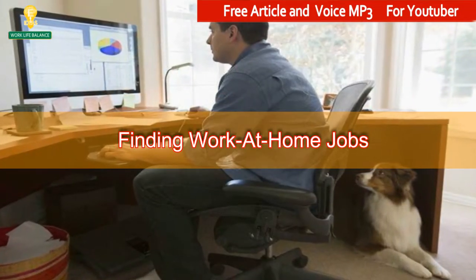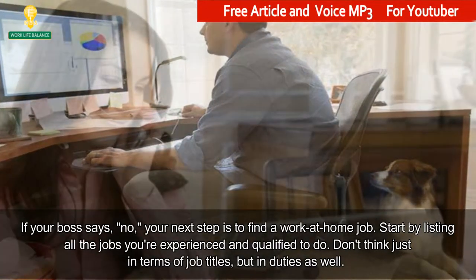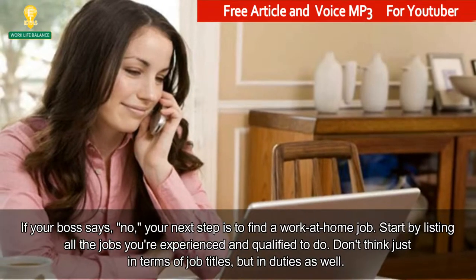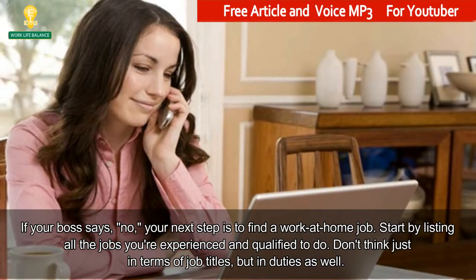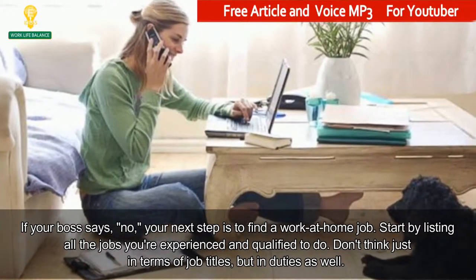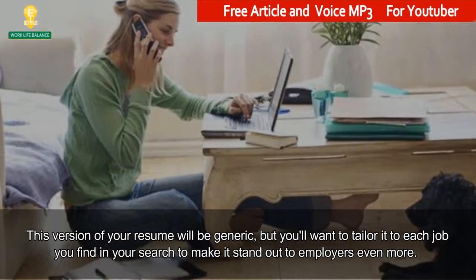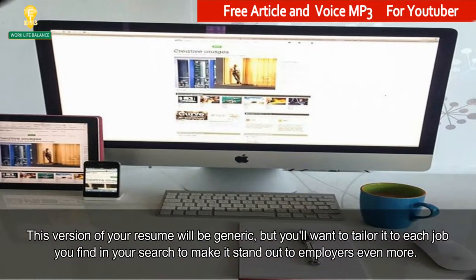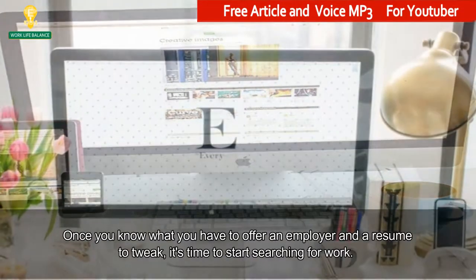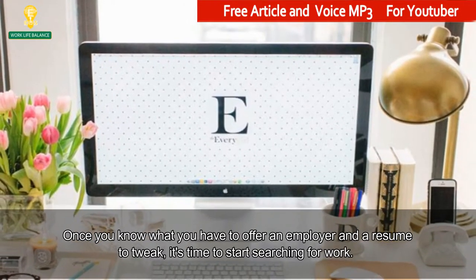Finding work at home jobs. If your boss says no, your next step is to find a work at home job. Start by listing all the jobs you're experienced and qualified to do. Don't think just in terms of job titles, but in duties as well. This version of your resume will be generic, but you'll want to tailor it to each job you find in your search to make it stand out to employers even more. Once you know what you have to offer an employer and have a resume to tweak, it's time to start searching for work.